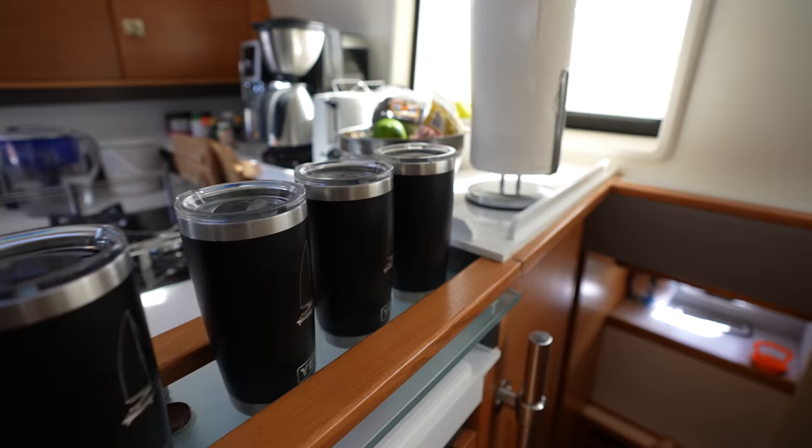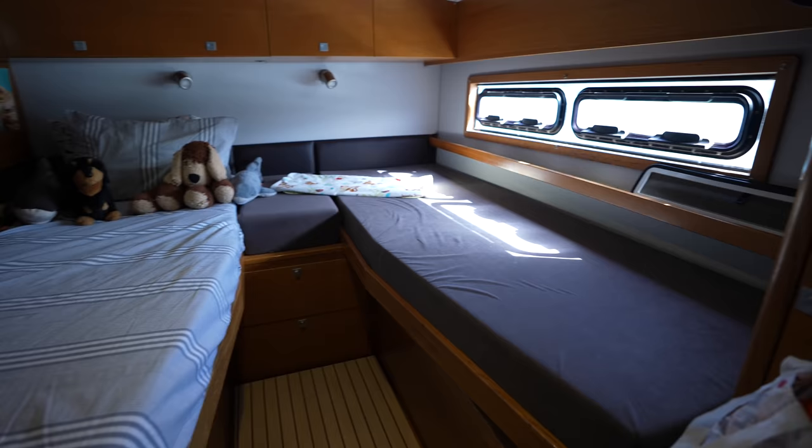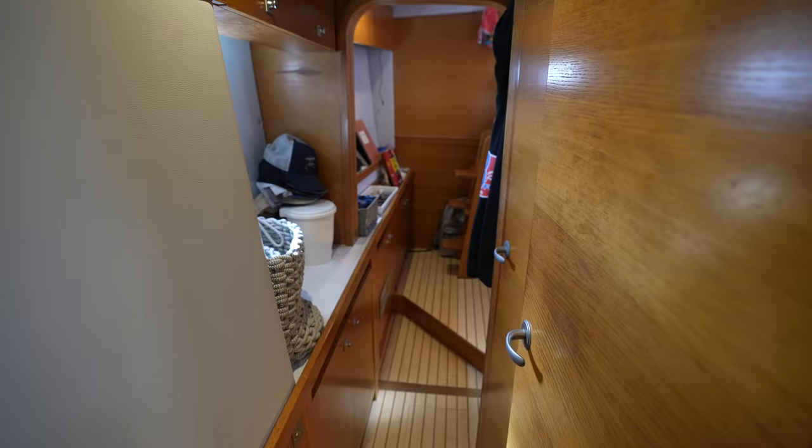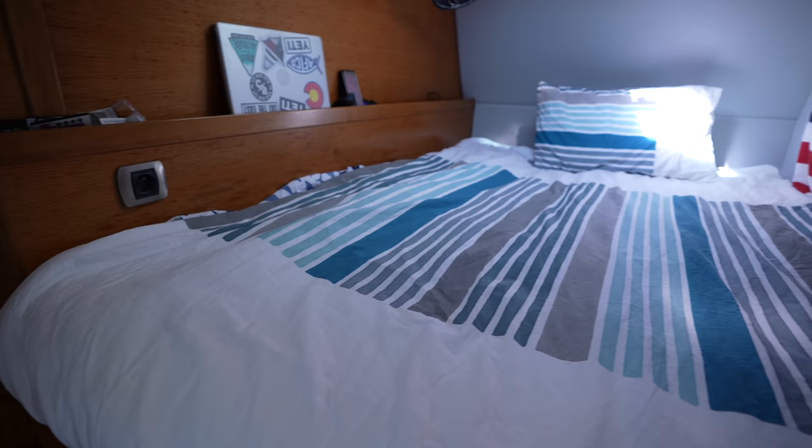You would never know it, but this three-cabin owner's version is actually a professionally converted four-cabin charter boat. These two twin beds convert into a king bed with a wedge insert. There are three heads on this boat — two on the port side and one in the master.